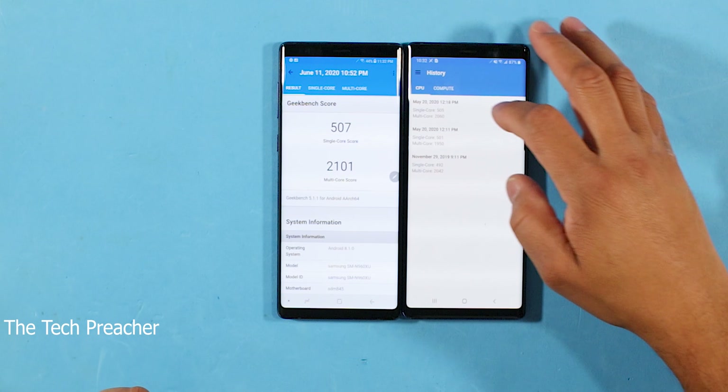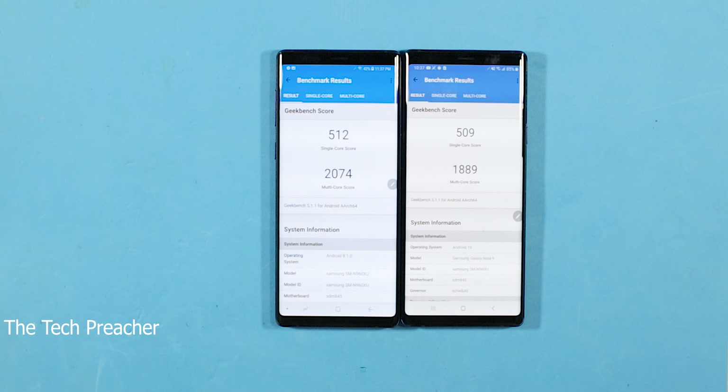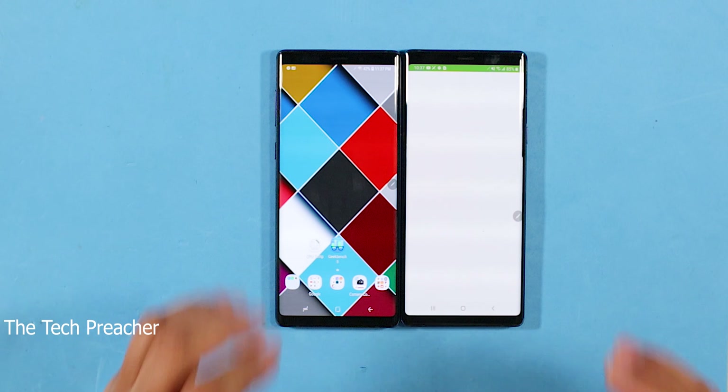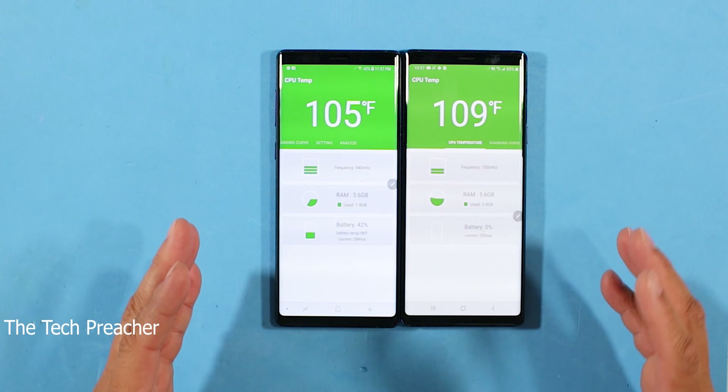Alright, so I ran the benchmark test again and actually it's crazy — it's lower than what it was before. Looking at it now, it's a 509 single-core score and 1889 multi-core score. It is what it is — I got the new update, so let's move on and run CPU temp on it.